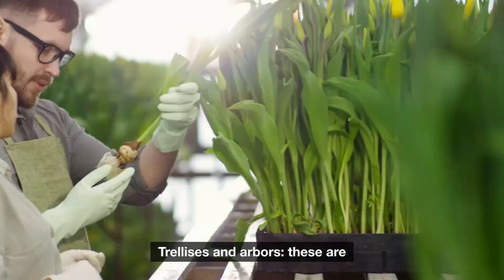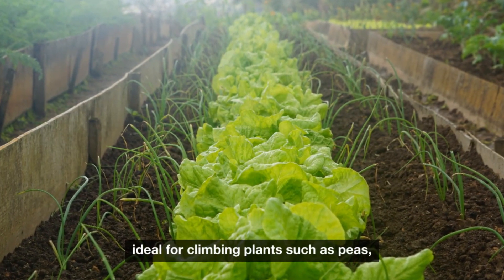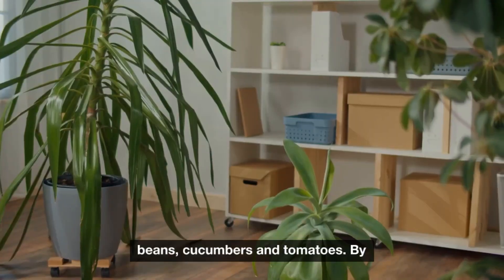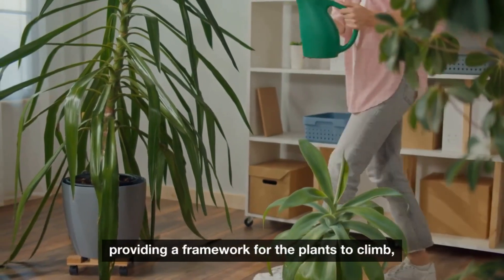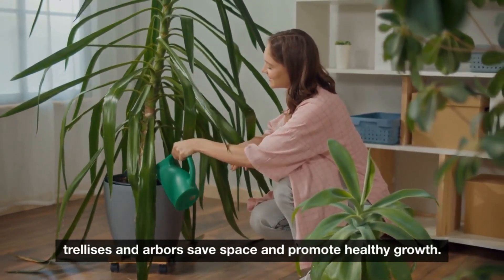Methods of vertical gardening. Trellises and arbors: these are ideal for climbing plants such as peas, beans, cucumbers, and tomatoes. By providing a framework for the plants to climb, trellises and arbors save space and promote healthy growth.